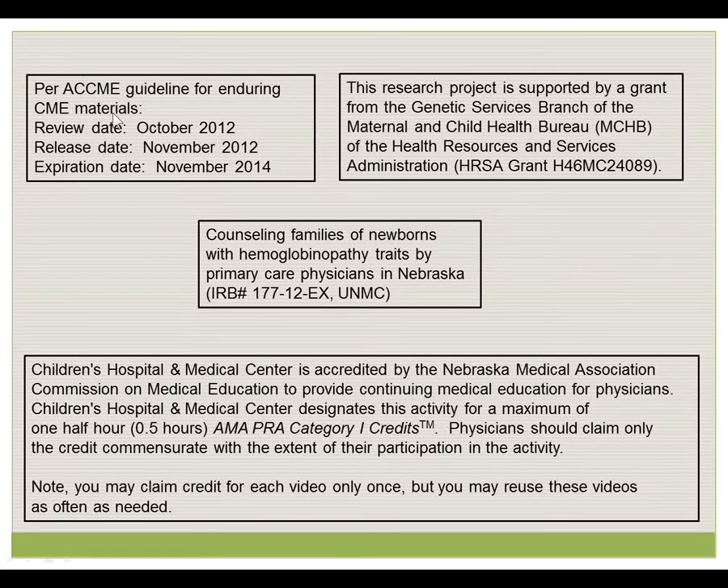Per ACCME guidelines, the review, release, and expiration date for this video are listed here. This video is part of a research project supported by the Genetic Services Branch of the Maternal and Child Health Bureau, and has been approved by the Institutional Review Board of the University of Nebraska Medical Center and Children's Hospital and Medical Center. Children's Hospital and Medical Center is accredited by the Nebraska Medical Association's Commission on Medical Education to provide continuing medical education for physicians.